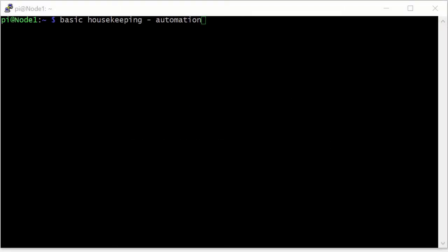Hello guys, so in this video we're going to look at some basic Linux administration, some basic housekeeping, how to keep your system up-to-date, and we're going to automate that so that we know that our system is constantly updated. Let's get started.